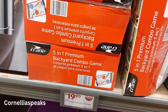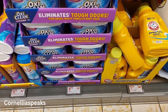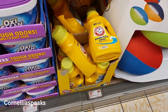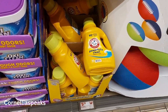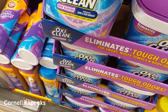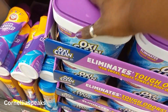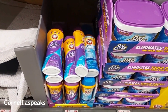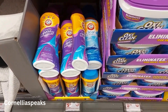They've got OxiClean for $7.89 and Arm & Hammer for $5.79 — that Arm & Hammer is 50 fluid ounces and the OxiClean is three pounds. Over here they also have an Arm & Hammer Odor Blaster that is 24 ounces for $5.19.